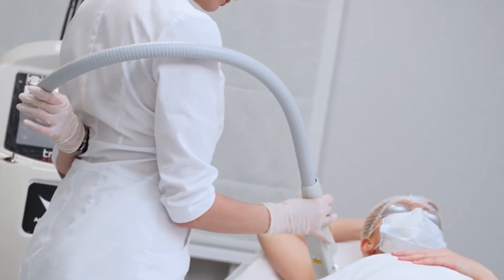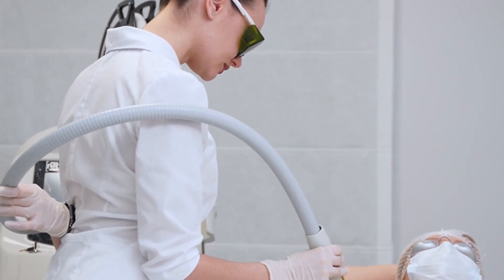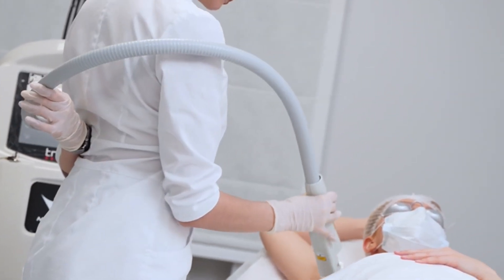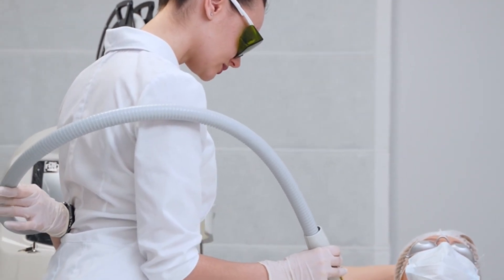After gathering all the necessary information, take the time to compare your options and weigh the pros and cons of each clinic. Consider factors such as location, pricing, and availability of treatment packages. Ultimately, choose a clinic that not only meets your needs but also makes you feel comfortable and confident in your decision.